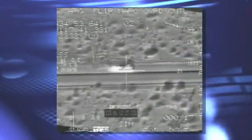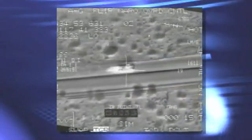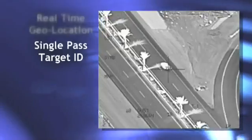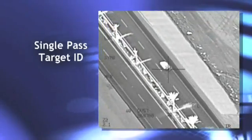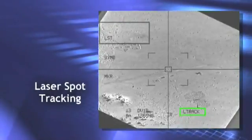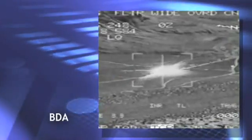Rock-steady stabilization and enhanced state-of-the-art image clarity permit real-time geolocation, single-pass target identification, multi-targeting, laser spot tracking, and accurate bomb damage assessment.